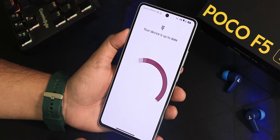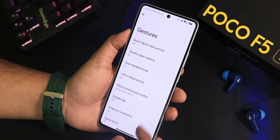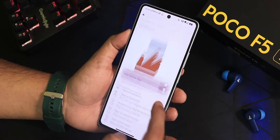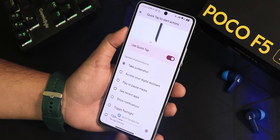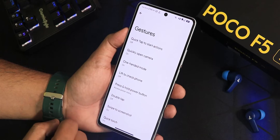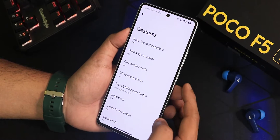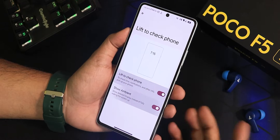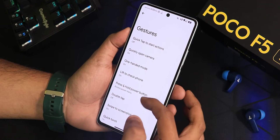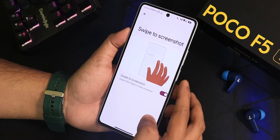There is a system update option in the system settings where you can check for updates. In terms of gestures, we have the quick tap actions — back tap is working, quickly open camera and similar options are there. One-handed mode is also working fine, and we have lift to check phone which you can enable. There is also the press and hold power button action, double tap to sleep, and swipe.